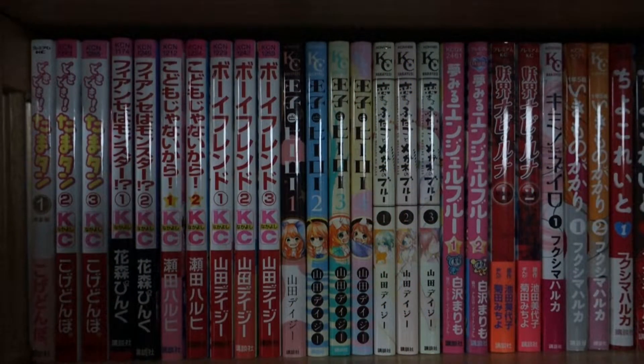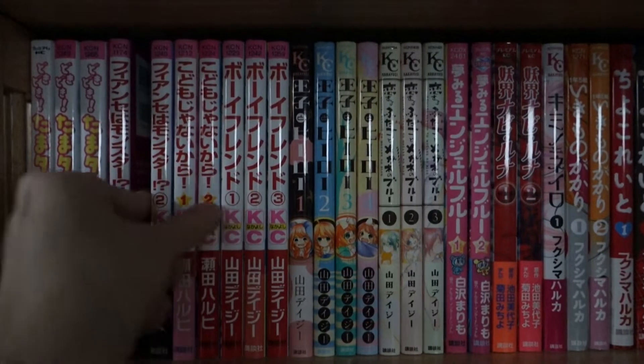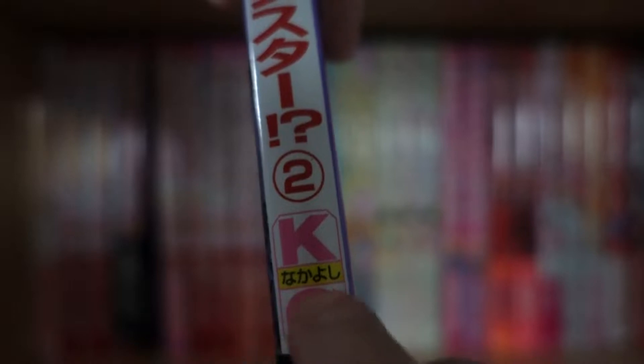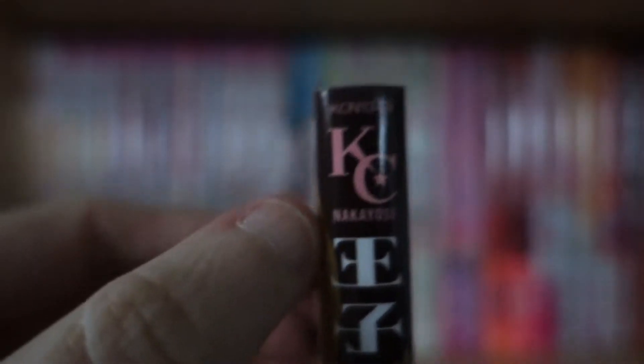I have this organized by publisher. The first one I have here is Nakayoshi Comics. You can tell it's Nakayoshi from the middle — it says K.C. and Nakayoshi in the middle. That's how it was for the older copies of Nakayoshi manga. Now for the newer ones, they have it on the top — it's the same logo, just sits on the top. That's one of the more modern versions of Nakayoshi Comics.